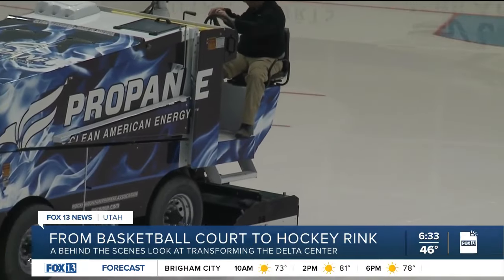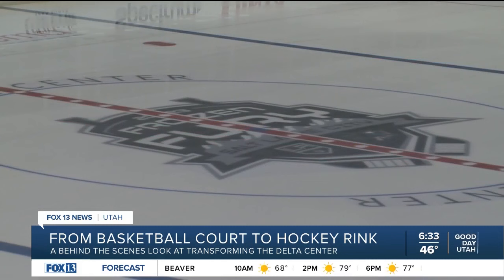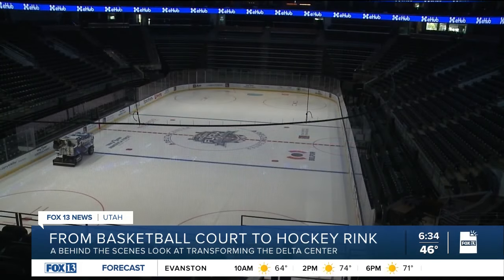Building up the ice so they can apply the lines and logos. It's quite an endeavor to measure out the lines and make sure everything's right, because it's just like the three-point line in the NBA — it's got to be in the exact right place.